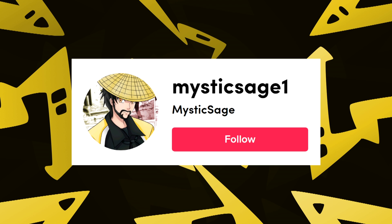Be sure to follow us on TikTok at MysticSage1 for daily anime content.